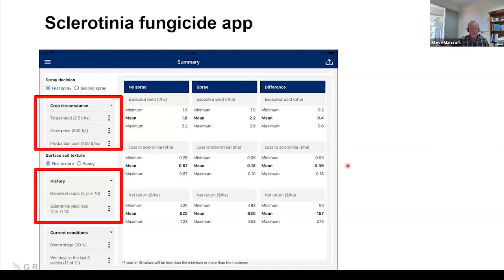The good news is there is now the Sclerotinia CM app, which is a spray decision tool. It's an economic app where you can input your target yield, grain price, and cost of production. From a sclerotinia perspective, you put in how many broadleaf crops you've had in the last 10 years, as that determines the source of inoculum — those resting bodies that form the mushrooms. Rather than us trying to predict how much sclerotinia you'll get, you as agronomists need to have a good idea about your particular paddock.